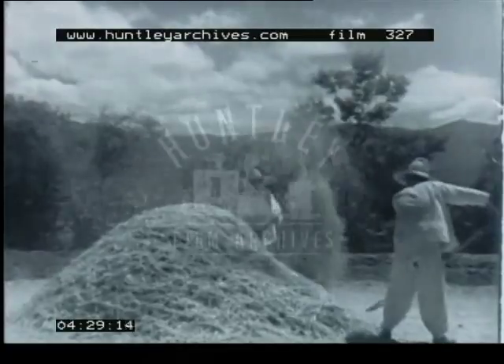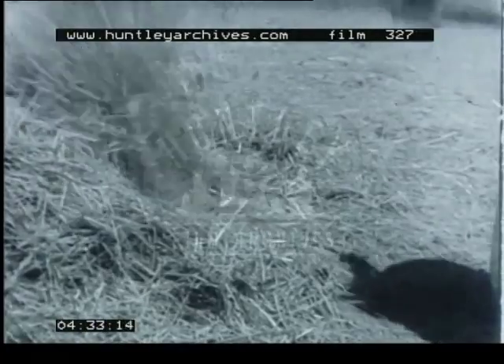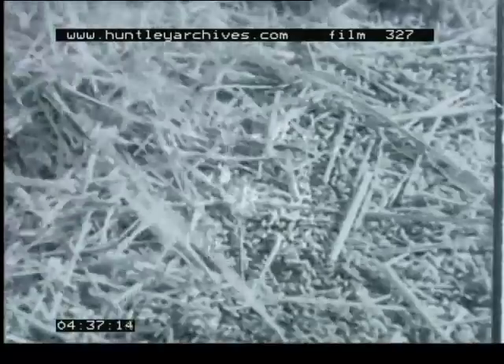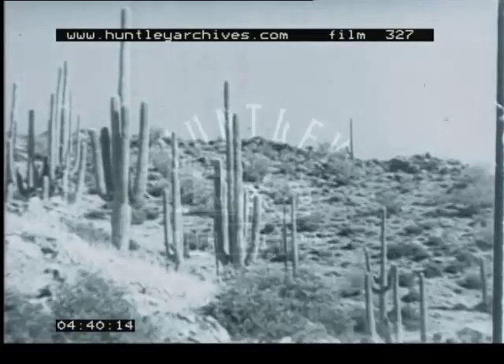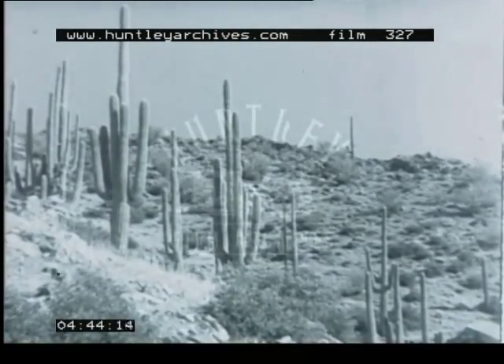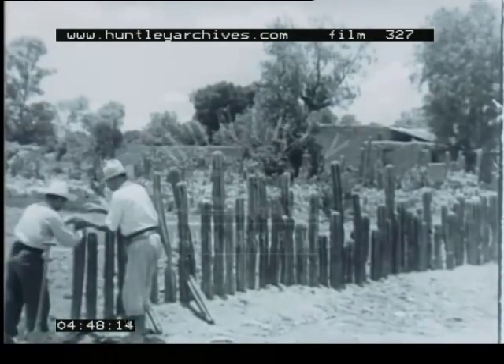Here wheat is being threshed. Winnowing. The organ cactus grows throughout the plateau and is cut and replanted to form living hedges.